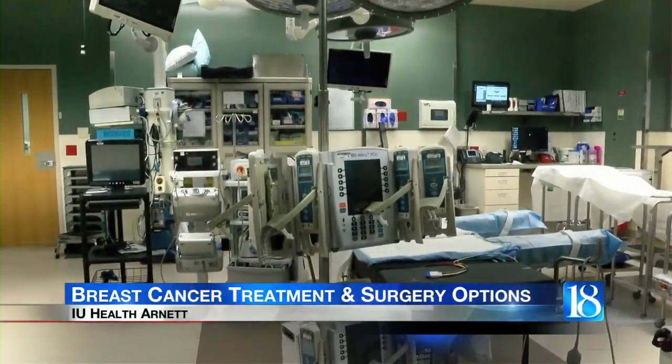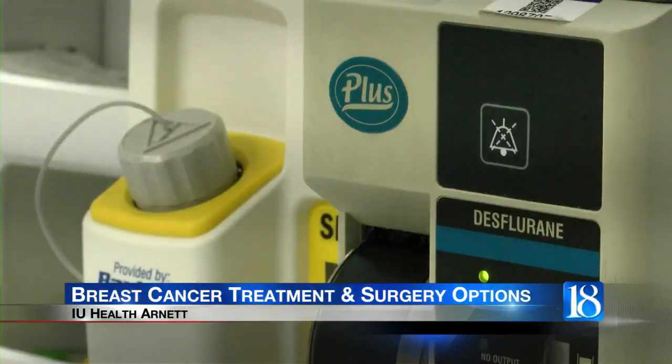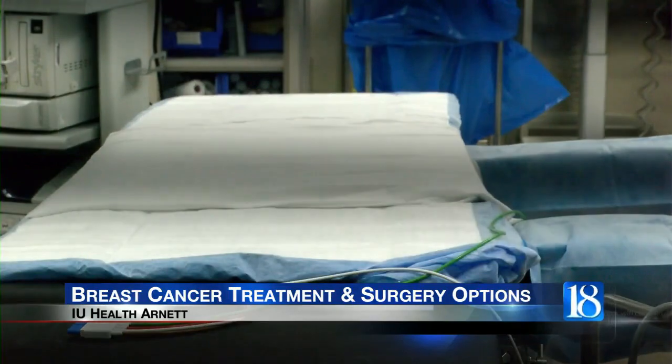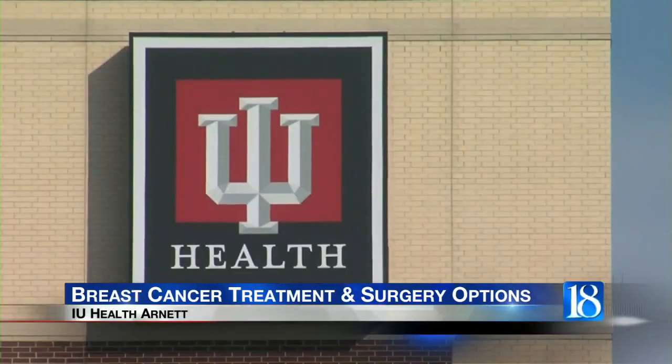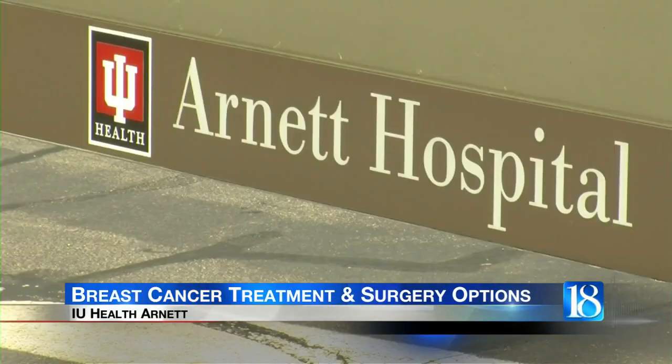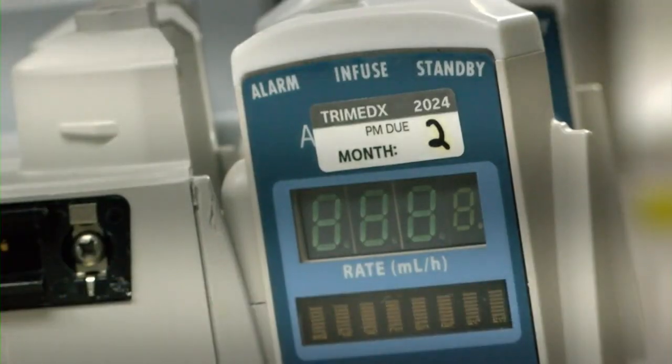I perform a broad spectrum of surgeries, but my concentration is on breast cancer. Breast surgeon at IU Health Hornet, Dr. Berg, says helping breast cancer patients is a team approach. We basically see the patient before the surgery, whether it's in the office or the hospital or the emergency room, and take them through what they're going to have performed.